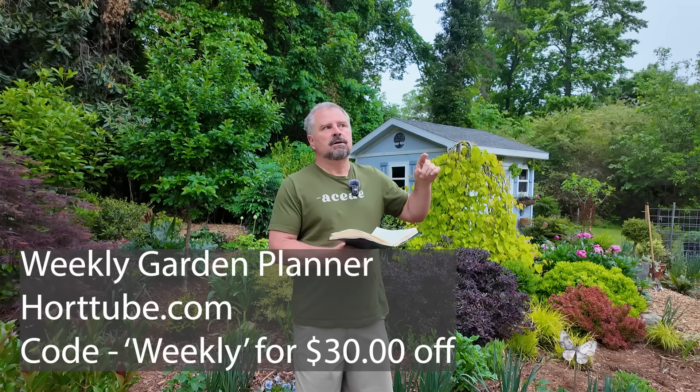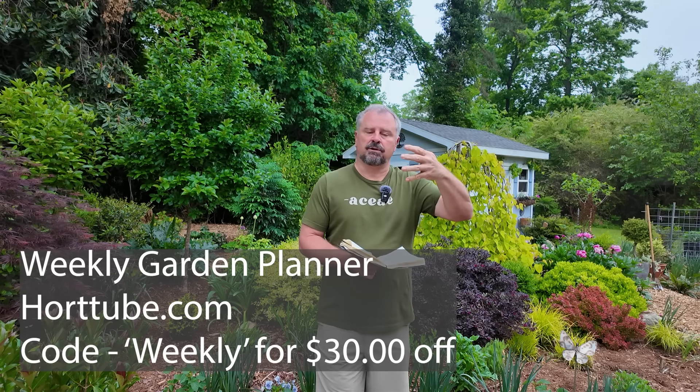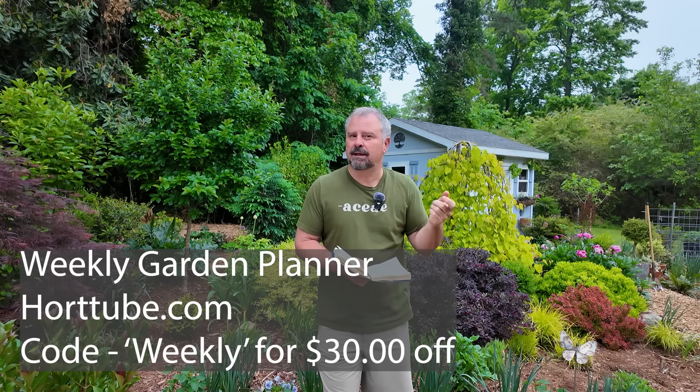The weekly garden planner — I finished June, so we're currently at March, April, May, and June fully finished on the weekly garden planner, and we've shot July. Maybe by the time you're watching this, the first week or two of July will be edited and up.